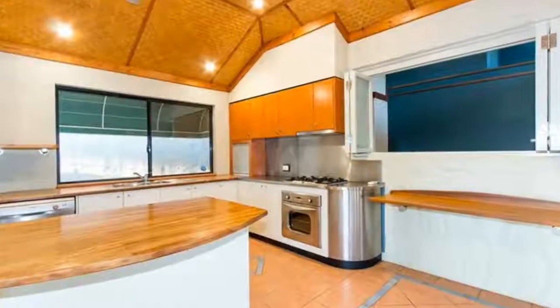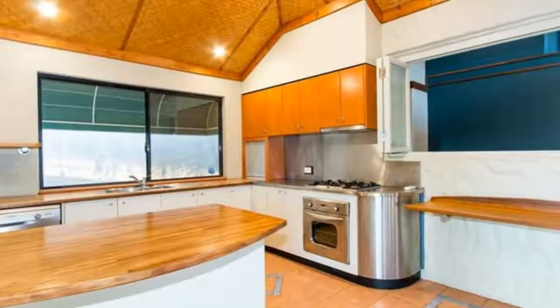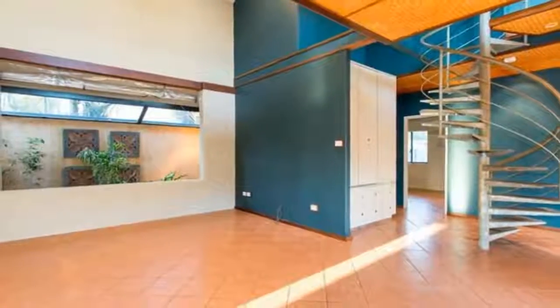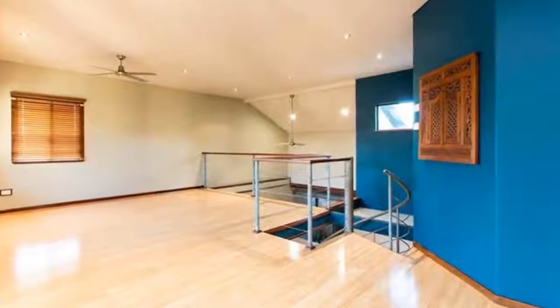Bifold doors invite you into the open plan living and kitchen with a stunning outlook of the pool and tropical gardens, which flows through to the dining area complete with an open plan ceiling to the upstairs area, creating an enormous amount of space.